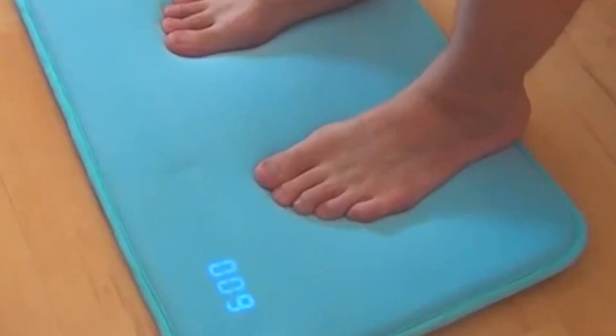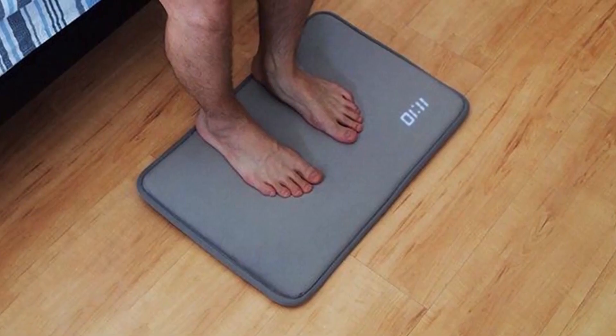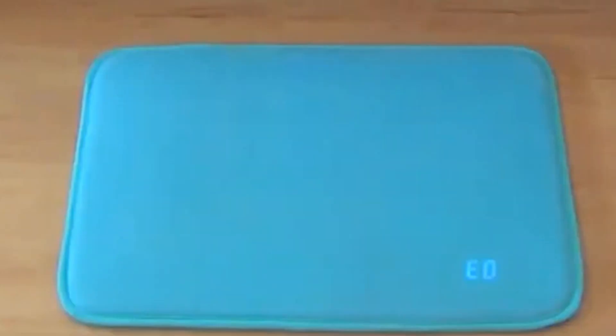The Ruggy alarm mat encourages users to get out of bed and start their day on the right foot. In addition to its functional design, the Ruggy alarm mat also includes customizable alarm sounds and settings, allowing users to personalize their wake-up experience.